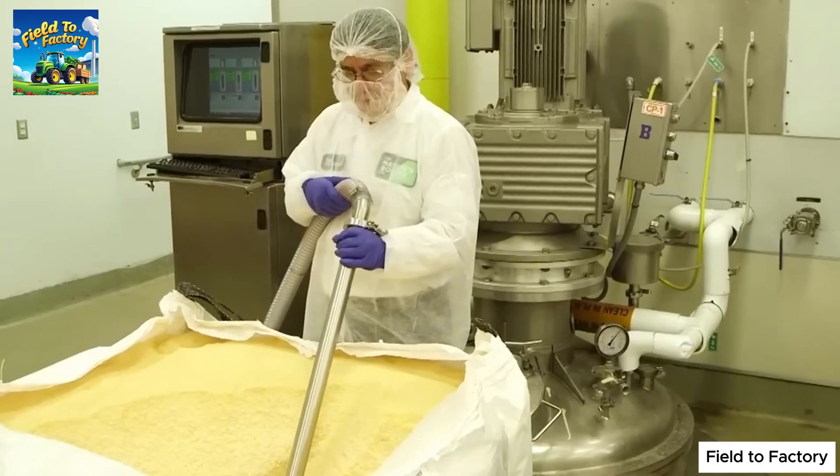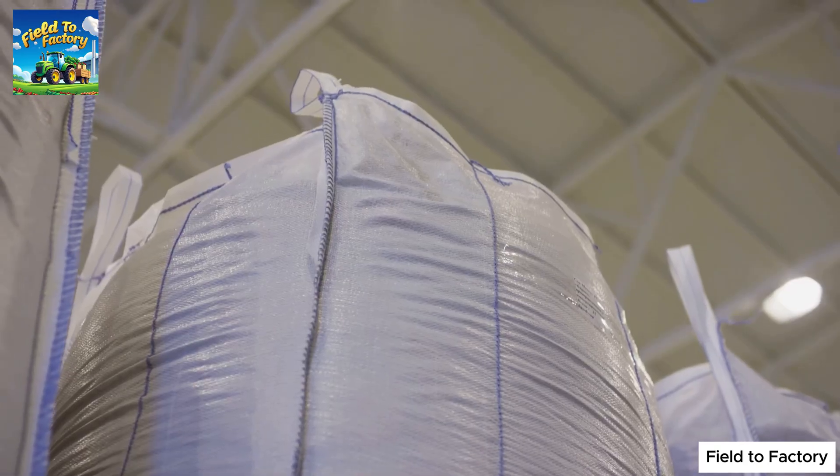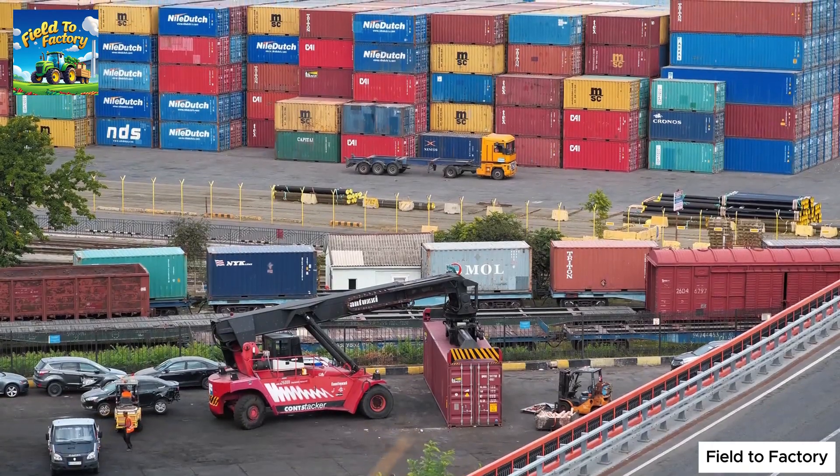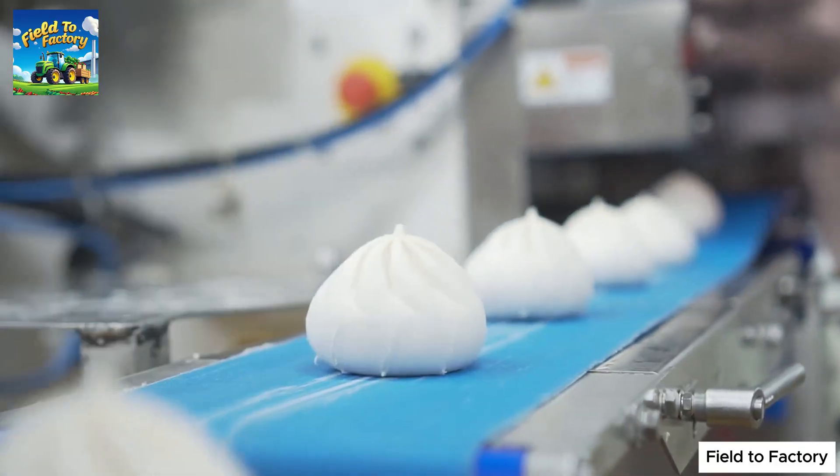Finally, the powdered gelatin is carefully packaged into large bags or sacks, each capable of holding up to one ton of gelatin. From there, it is shipped to manufacturers worldwide, where it becomes a key ingredient in countless everyday products.